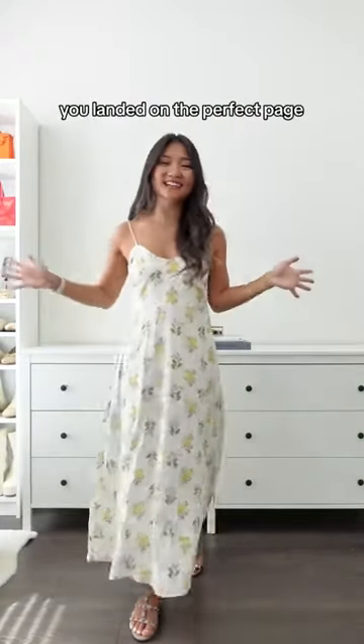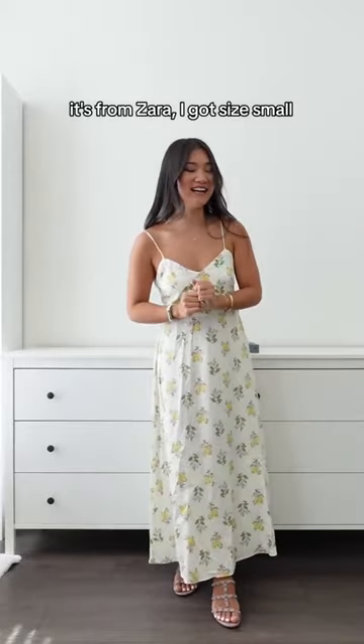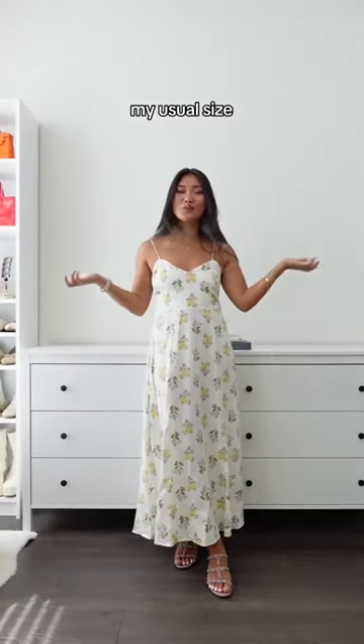Looking for summer dresses? You're landing on the perfect page. Can you guess where this dress is from? It's from Zara. I got size small, my usual size.